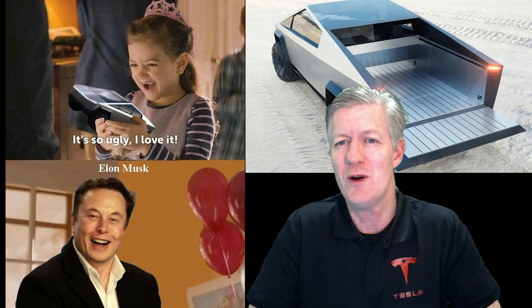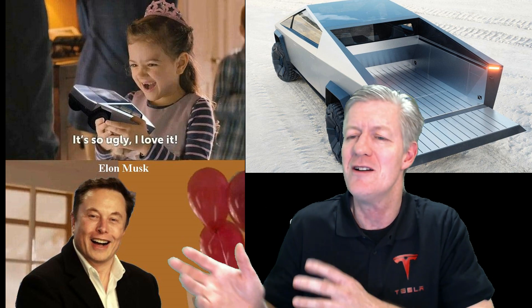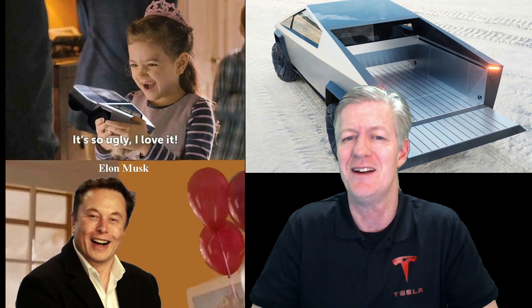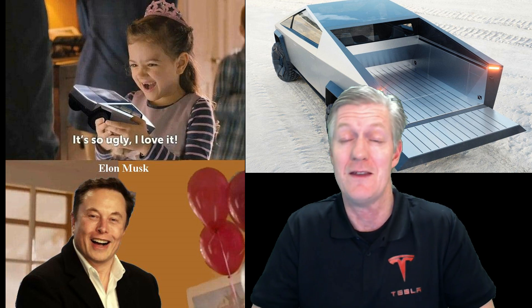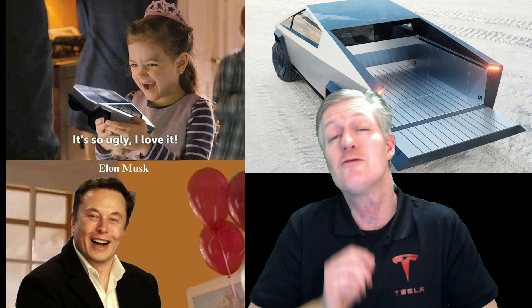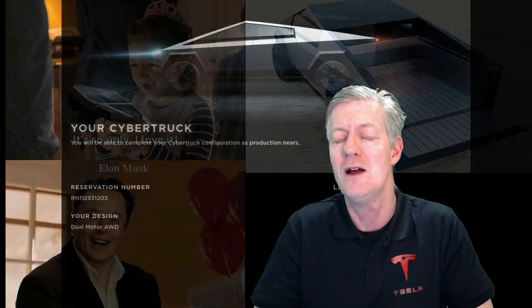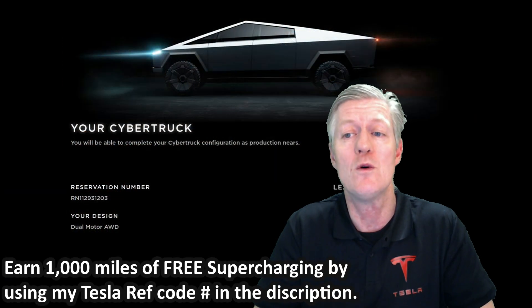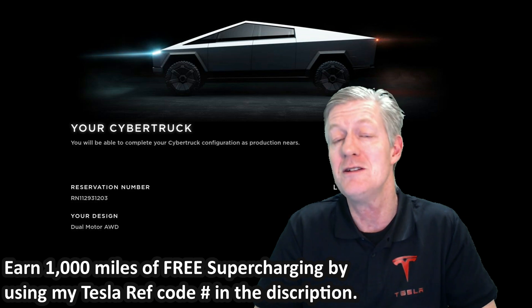Now for the big question: did I put a pre-order on the Tesla Cybertruck? To tell you the truth, when I first saw it I thought it was rather hideous and ugly, and truly believed it was all just a joke by Elon Musk, and that the real Cybertruck would come out after a few minutes. But after really digging into the specifications and looking at what this truck can do, I changed my mind, and I put a pre-order on the mid-range dual-motor version for $49,900.